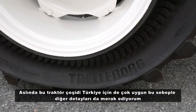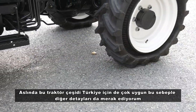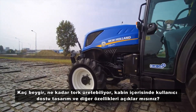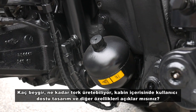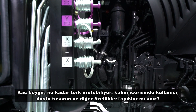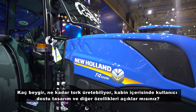This tractor type is very suitable for Turkey, and I'm wondering about the other details and specifications — how many horsepower, how much torque it can produce, and what's inside the cab in terms of user-friendly design. Please explain the other details.